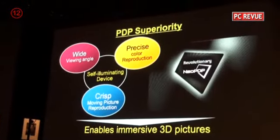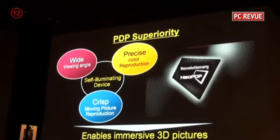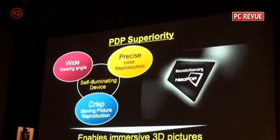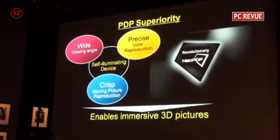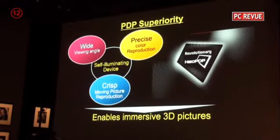A plasma display is a self-illuminating device with three key strengths: wide viewing angles, precise color reproduction, and crisp moving picture resolution. To further improve our 3D picture performance, we have assigned the following new technologies to decrease double images.